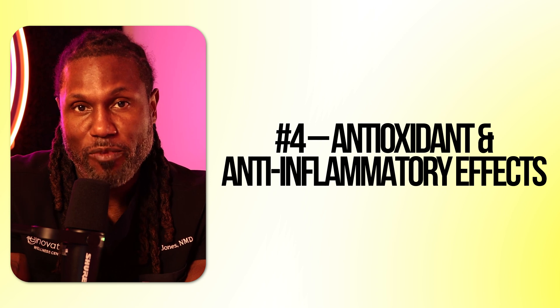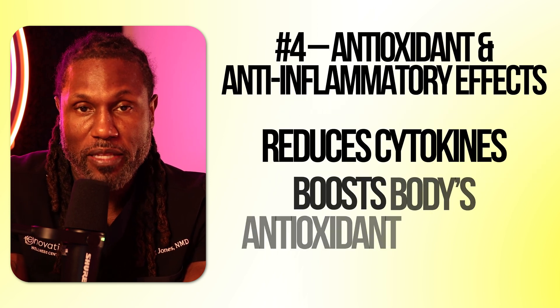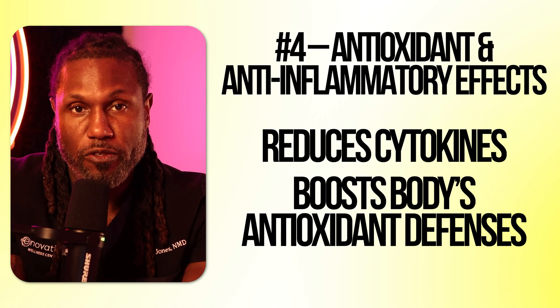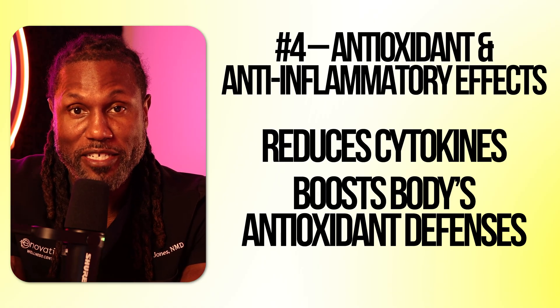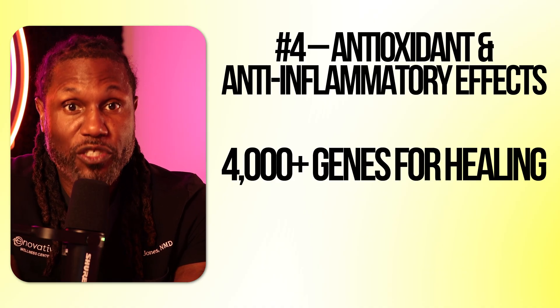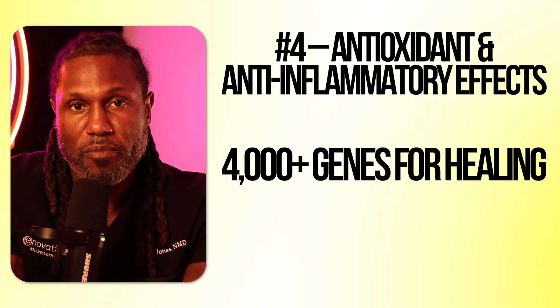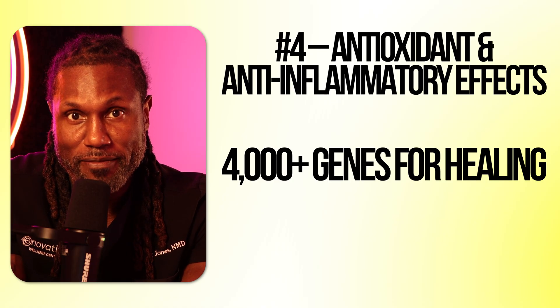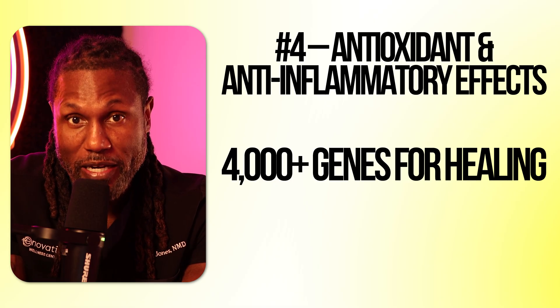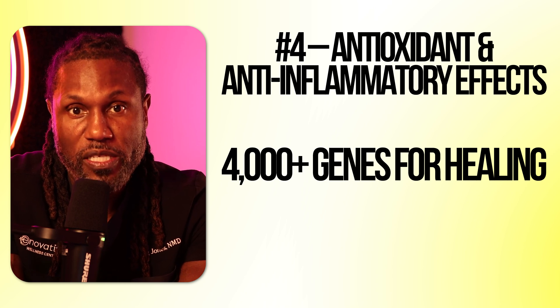Number four: antioxidant and anti-inflammatory benefits. GHK Copper isn't just working on the surface — it helps protect tissues by stimulating your body's own natural antioxidant defenses and reducing the production of pro-inflammatory cytokines that drive inflammation. GHK Copper can stimulate the production of over 4,000 genes tied to antioxidant production, cellular repair, and reduction of inflammation. In other words, it's not just putting out fires — it's reprogramming our cells to reduce inflammation, reduce oxidative stress, and increase our own cellular defense, making it a powerful tool for healing, regeneration, and longevity.